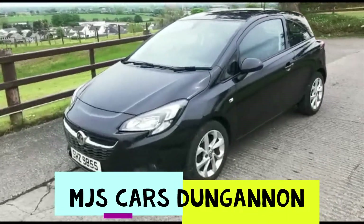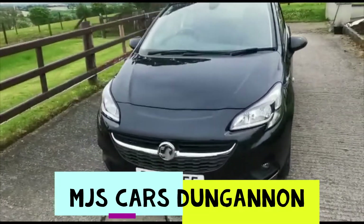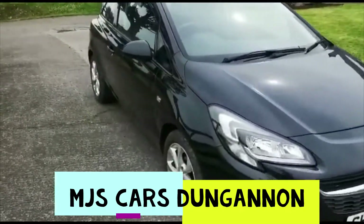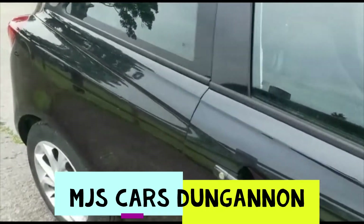Hello everyone, we have a great car here to show you today. It is this 2015 Vauxhall Corsa 1.2 petrol. The car has 48,000 miles and MOT until February 2022.